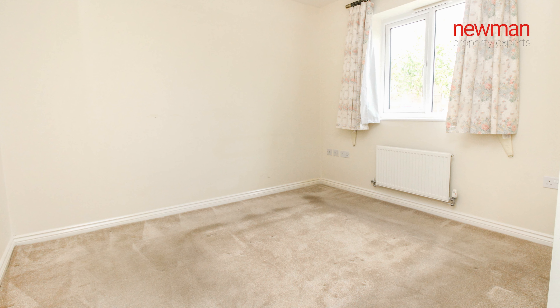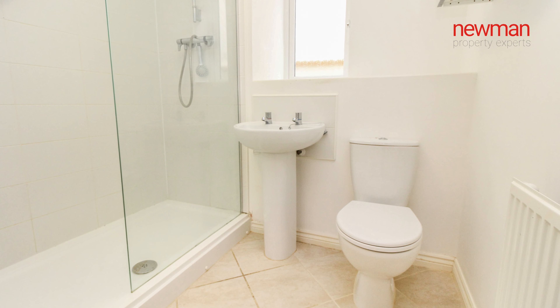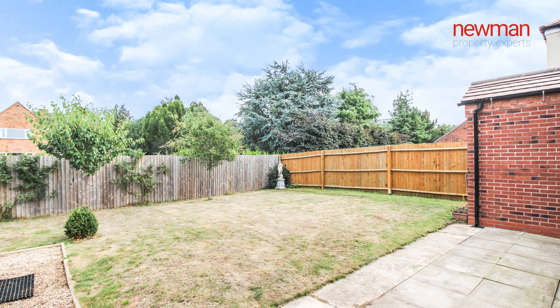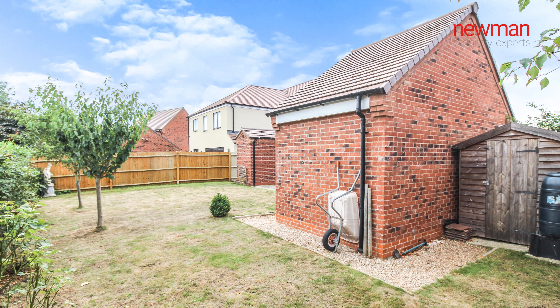Further benefits of this property are a beautiful-sized rear garden which also runs behind the garage with a separate shed area. The property is fully double glazed throughout, gas centrally heated, and is offered for sale with no onward chain.